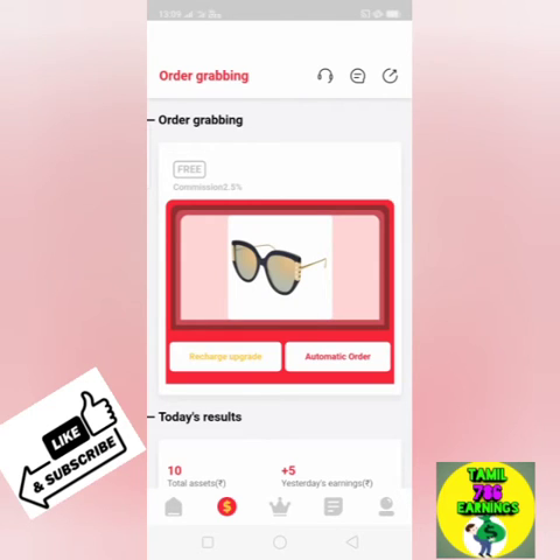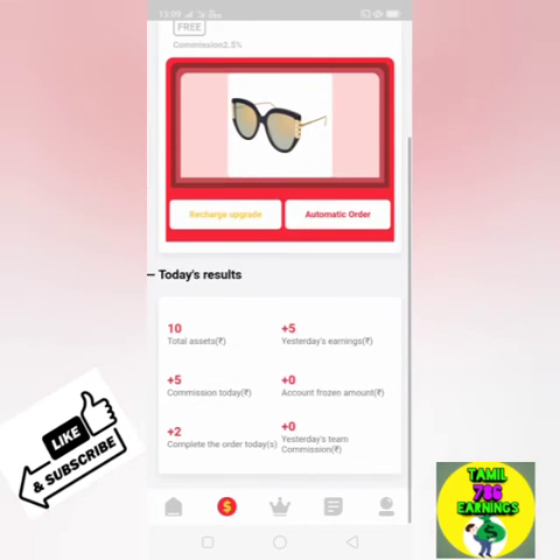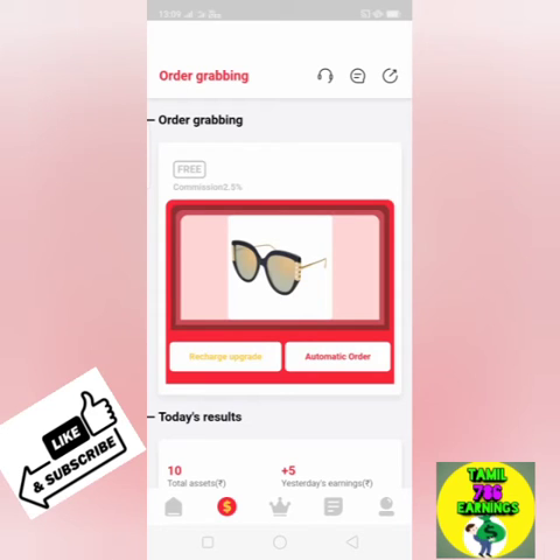You can send a fake phone number. If you know the process, you will receive a video. Okay friends, let's see the application.